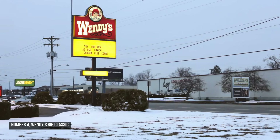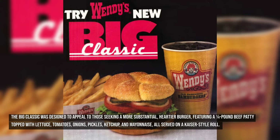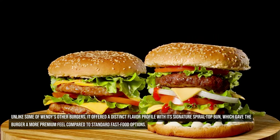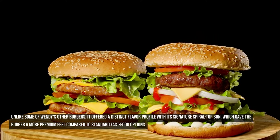Number four: Wendy's Big Classic. Wendy's Big Classic was introduced in 1986 as a direct competitor to the Burger King Whopper and McDonald's McDLT. It was designed to appeal to those seeking a more substantial, heartier burger, featuring a quarter-pound beef patty topped with lettuce, tomatoes, onions, pickles, ketchup, and mayonnaise, all served on a Kaiser-style roll. Unlike some of Wendy's other burgers, it offered a distinct flavor profile with its signature spiral top bun, giving it a more premium feel.